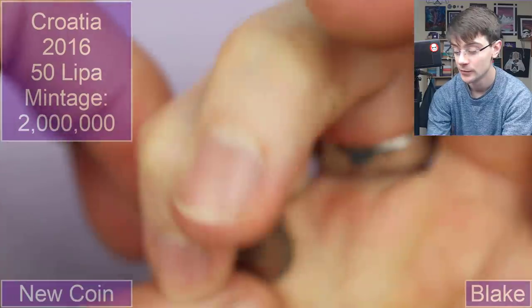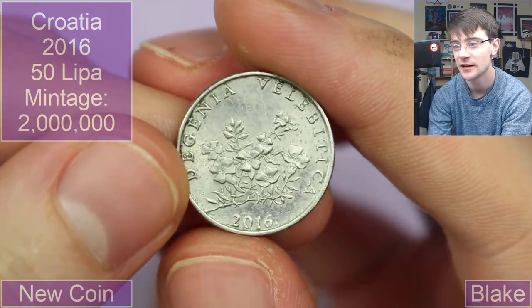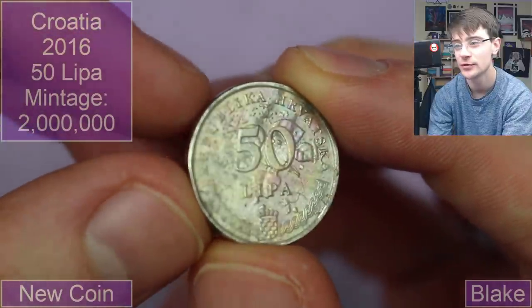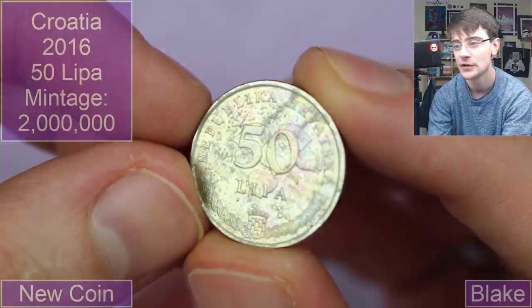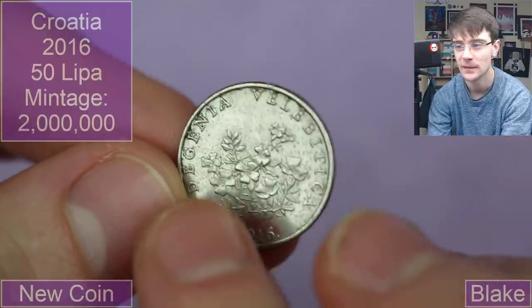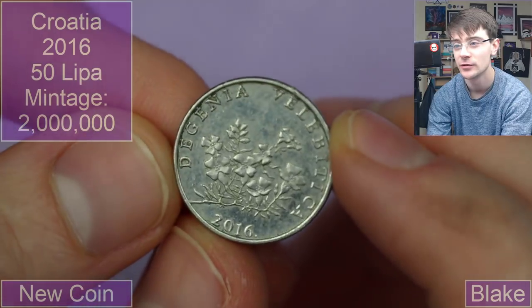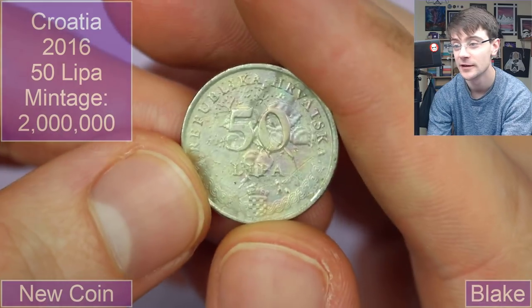What do we got here? 2016 — I think this could be Croatian. Yes, Croatian 50 Lipo with this cool sort of mottled color to it — you can see purples, blues, and yellows. There's some sort of flora that looks like four-leaf clovers or shamrock maybe. There's some inscription around the edge — whether it's Croatian or Latin, I can't quite read it.